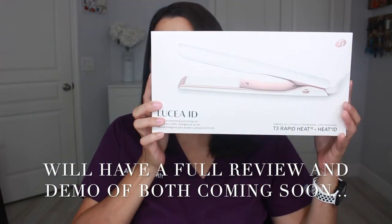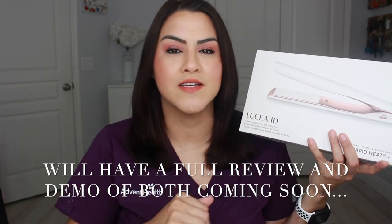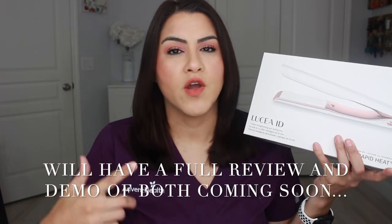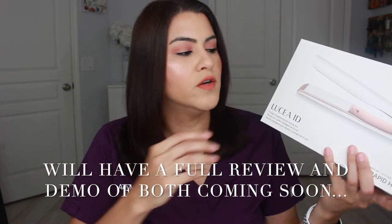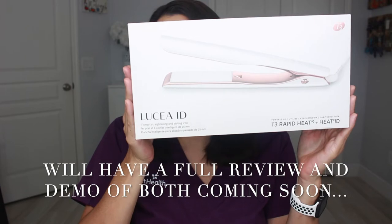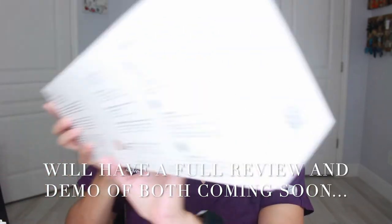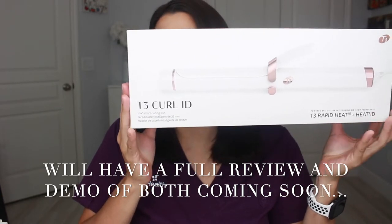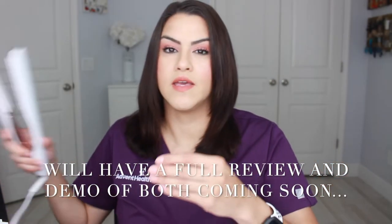Each one of these is pretty pricey — they're like $235. I'm going to show you what they look like. This is the flat iron, and I actually did my hair today with it. It is amazing. It has settings specific to your hair type — whether you have chemical treatment, the length of your hair, and also the weight of your hair, if you have fuller hair, medium hair, or thin hair. I thought this was super cool. And then the next one is the T3 Curl ID — a curling iron with the same kind of settings where you can specify it to your hair type.